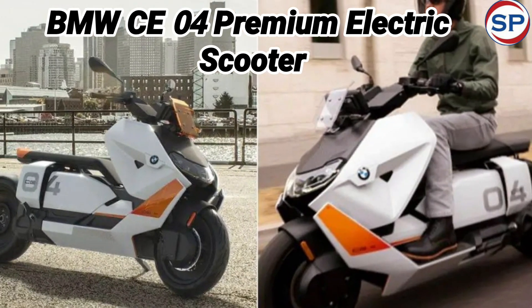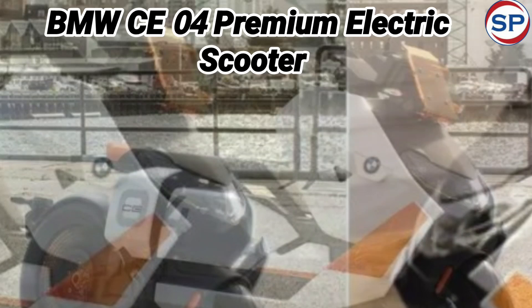It has dynamic traction control as well as three ride modes: eco, rain, and road mode.